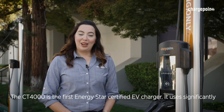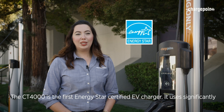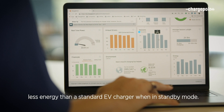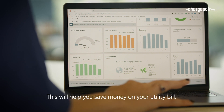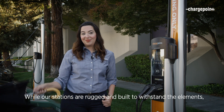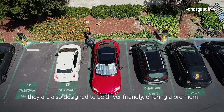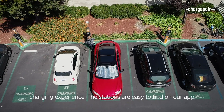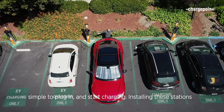The CT4000 is the first ENERGY STAR certified EV charger. It uses significantly less energy than a standard EV charger when in standby mode, which will help you save money on your utility bill. While our stations are rugged and built to withstand the elements, they are also designed to be driver-friendly, offering a premium charging experience. The stations are easy to find on our app, simple to plug in and start charging.